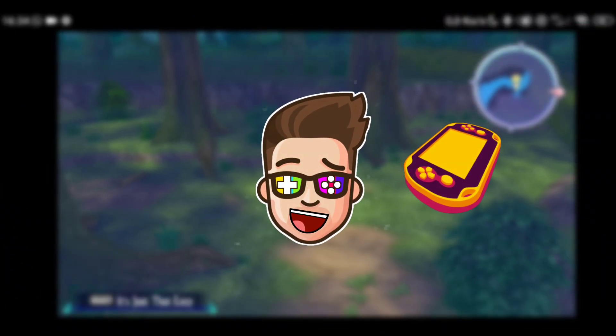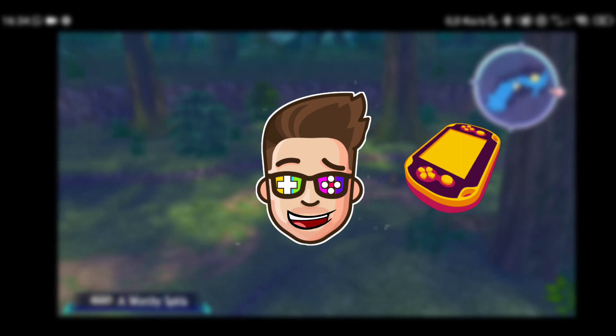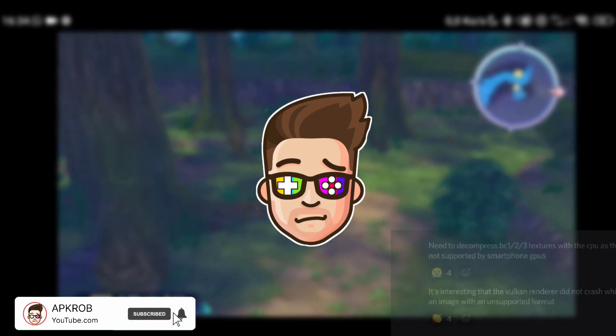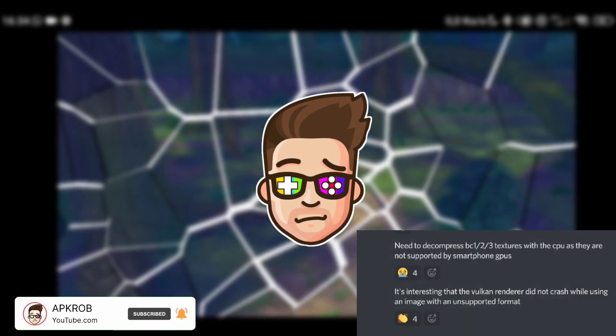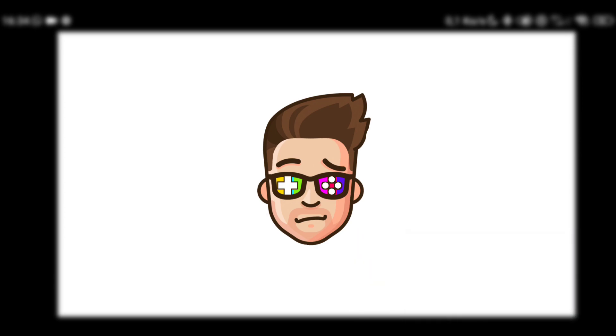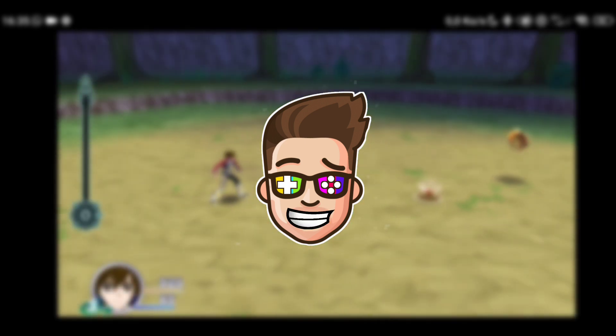Hey guys, what's up! Welcome to a Vita3K update. We have good news — it looks like the developers have been working hard on this project. The Persona game is now booting, and the developer said they need to decompress BC1, BC2, and BC3 textures with the CPU as they are not supported by smartphone GPUs. It's interesting that the Vulkan renderer did not crash while using an image with an unsupported format. Now let's take a look at some screenshots of this game.